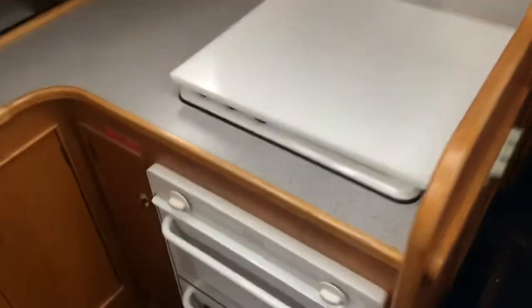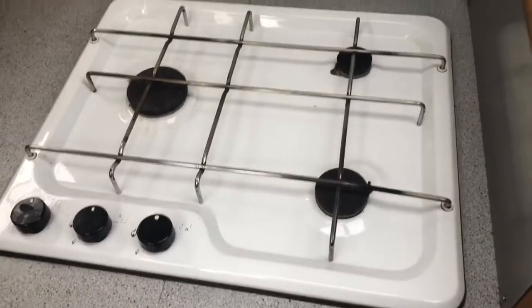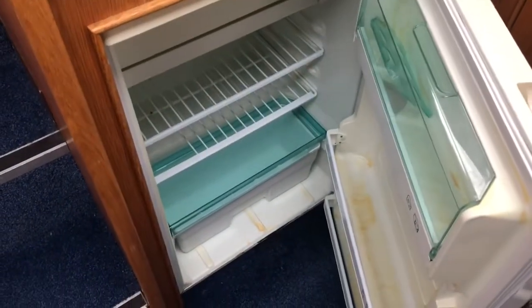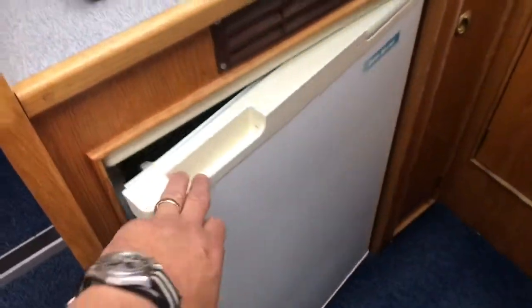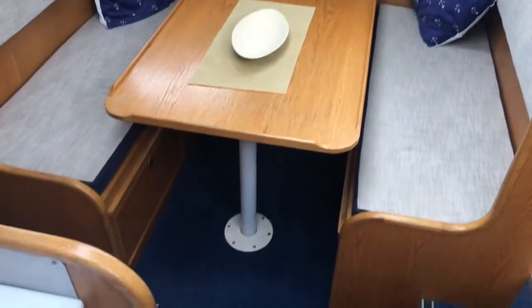The galley's got a full-size cooker. We've got quite a big fridge here. The net makes into a double berth as well.